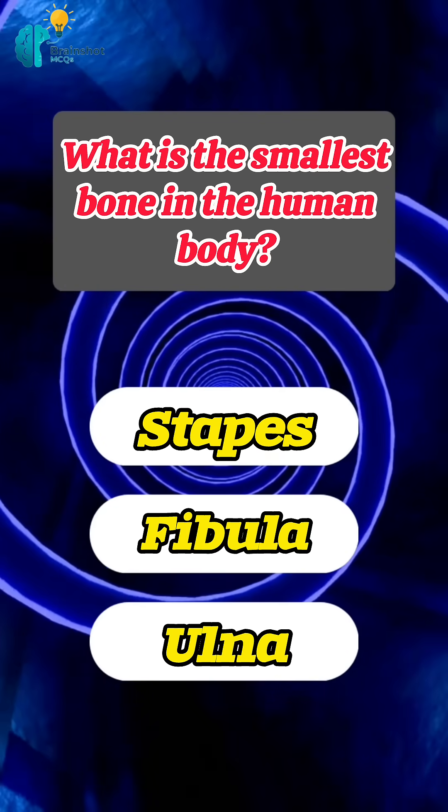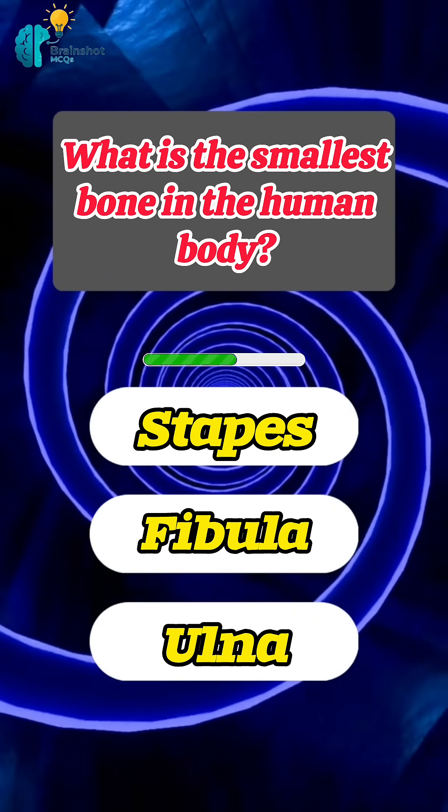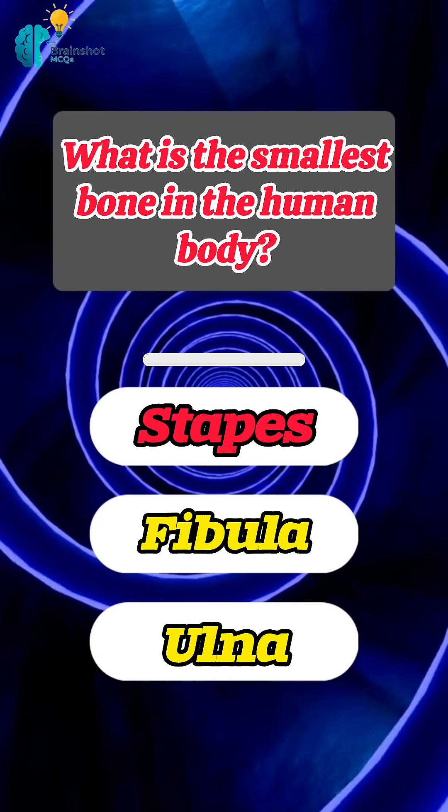What is the smallest bone in the human body? Correct answer: stapes.